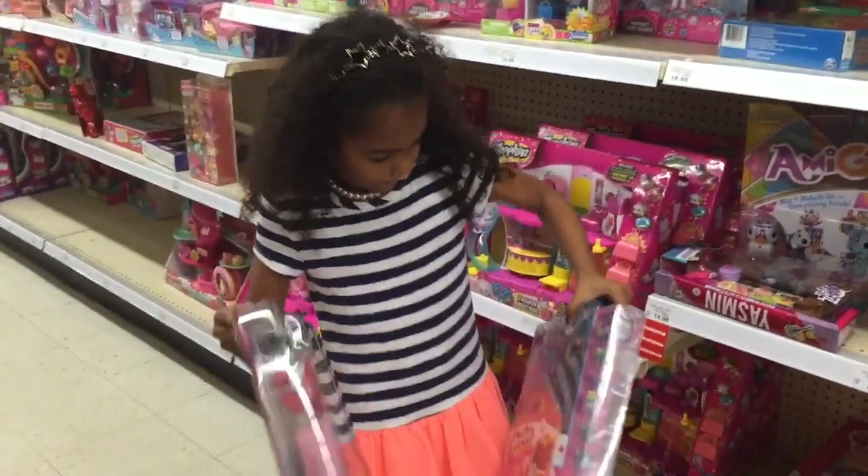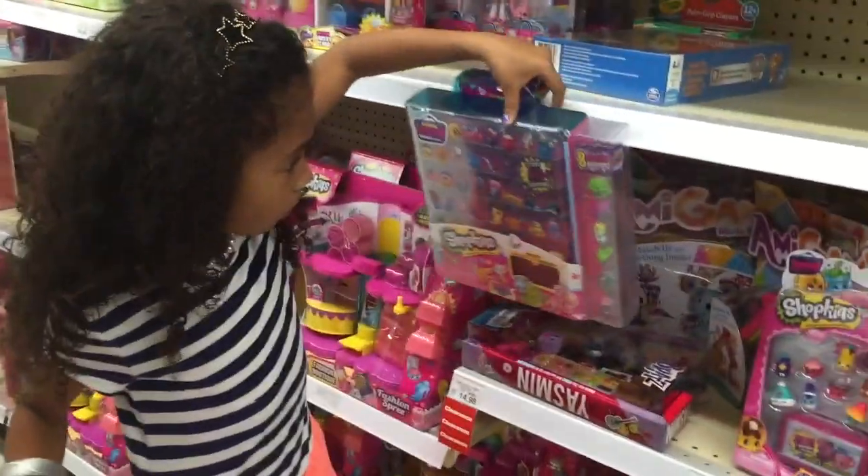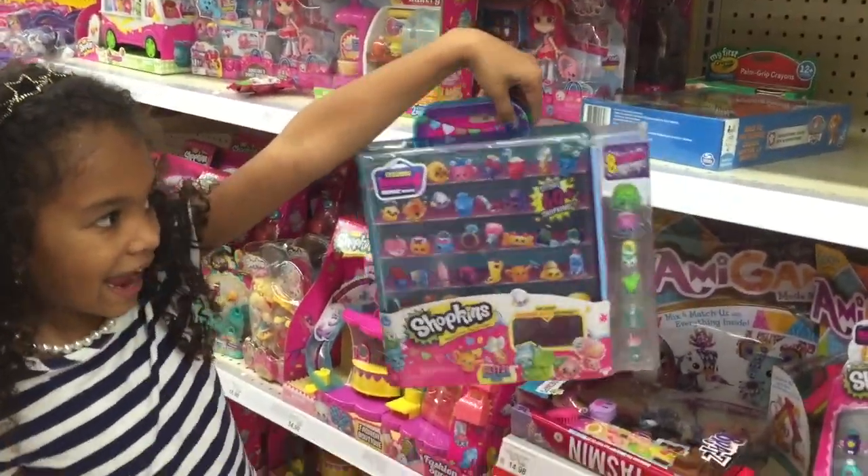Hey, we are at Toys R Us and look at what we just found. We found the Shopkins Glitzy Cave.